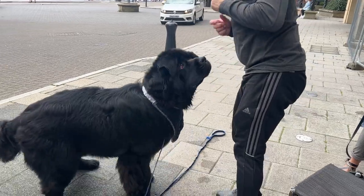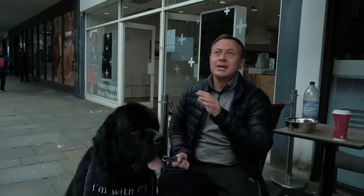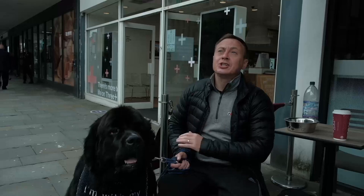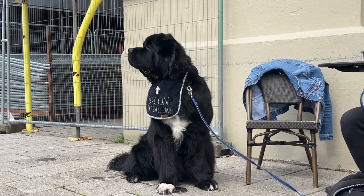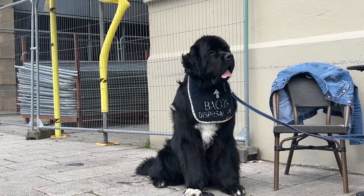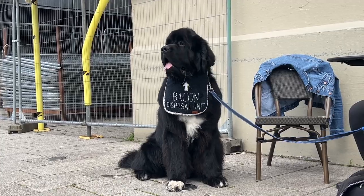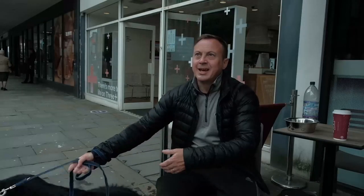He is 19 months old. Sherman actually wasn't meant to be mine — he came from Poland and was meant to go to a lady in America who had bought him, but she fell ill and couldn't take him. I got a phone call asking if I'd like to take Sherman instead. He came on Valentine's Day, February the 14th — the day of love.